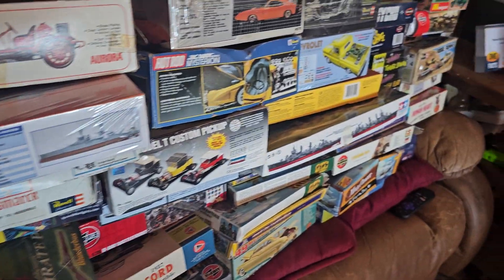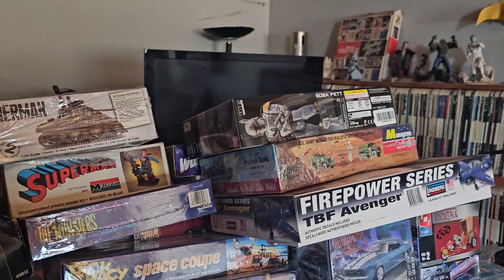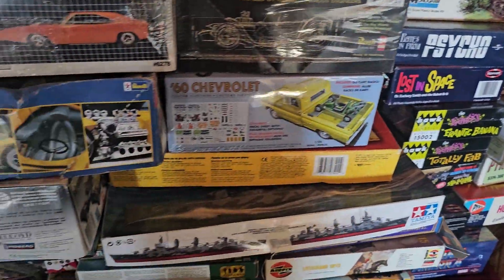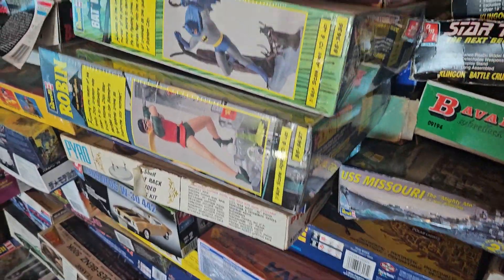Well, some are boats. These are a lot of cars and a lot of sci-fi stuff. Just a lot of odds and ends. This isn't even half of them. These are not models I have shown yet.